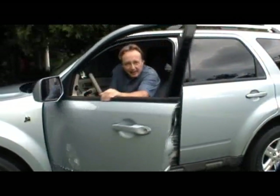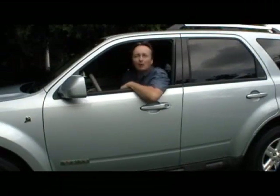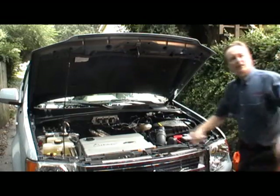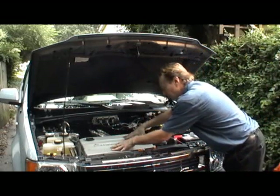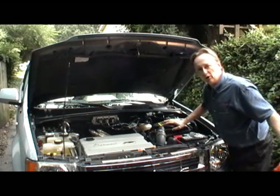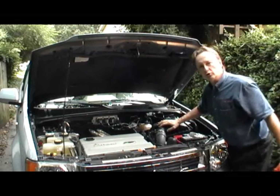Now many people think these hybrid cars don't have much acceleration, but watch this. The combined torque of both the gasoline motor and the electric motor is as much as a V6 gasoline motor, so there's plenty of horsepower to get you where you're going.